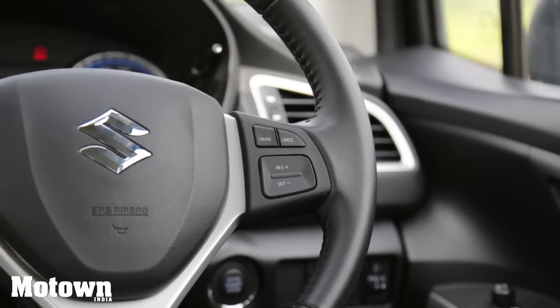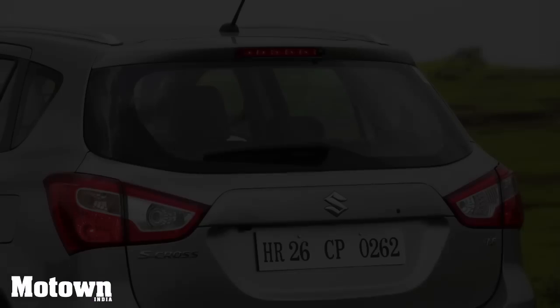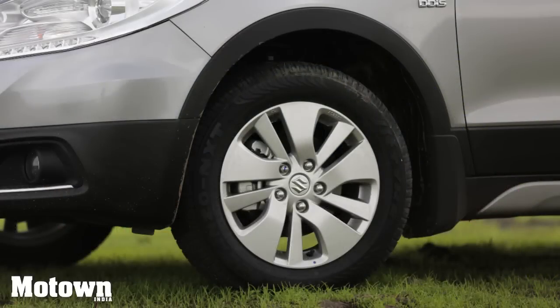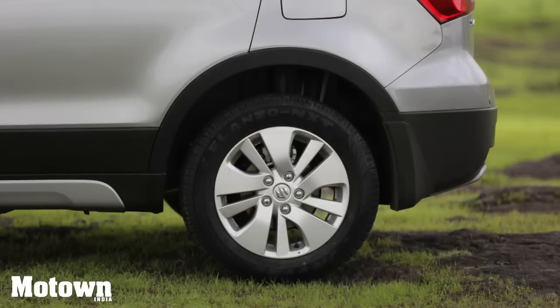You do get the feeling that it lacks a rear AC vent. With 353 litres of boot space, you have ample room for your luggage. On the safety front, the car comes with ABS, an anti-theft security system, dual airbags, reverse parking camera and sensors, and disc brakes all around.